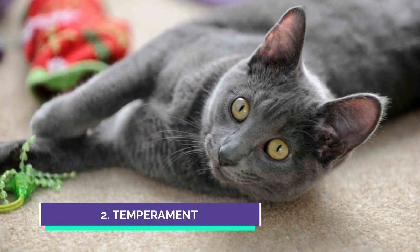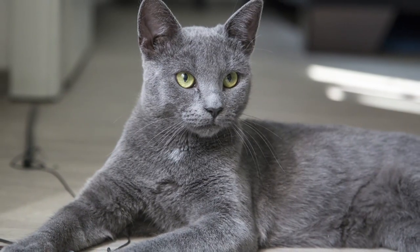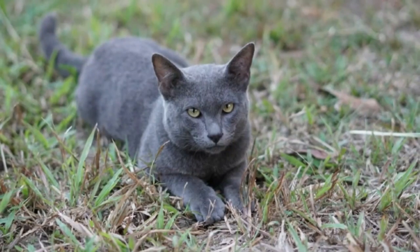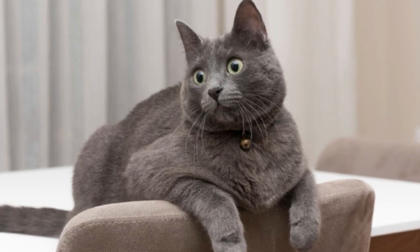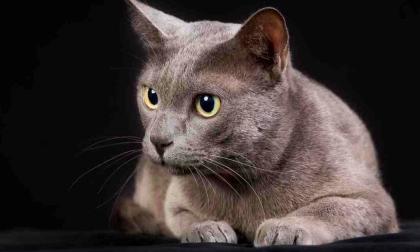Next, we'll look at temperament. Male Korats are generally more laid back and easygoing. They love to snuggle up with their owners and enjoy quiet time. They're also known for being more affectionate than females — easygoing and happy to do whatever their owner is doing. They're flexible to change, like being around their owner, like being pet, and can do just about anything as long as it's with their owners.